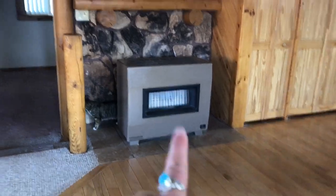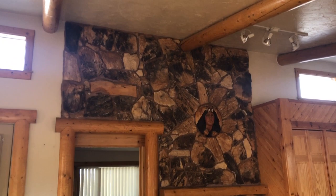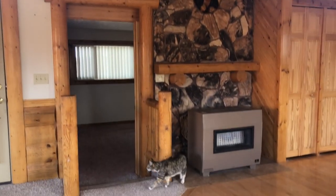It is propane heated. I might look into changing that to a wood stove down the line. And look at this beautiful stone right here.